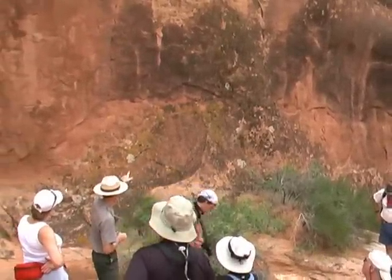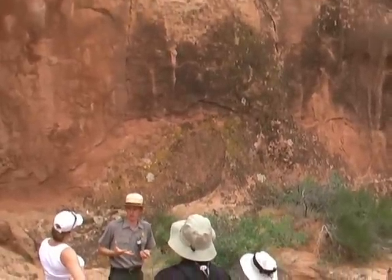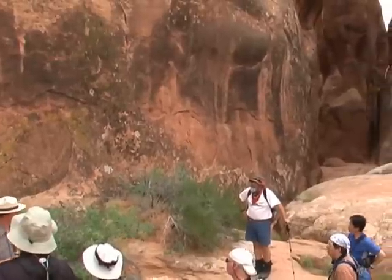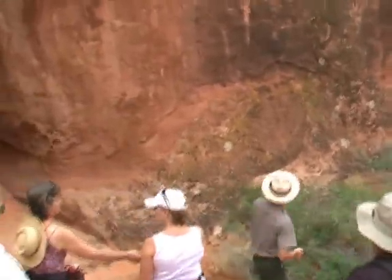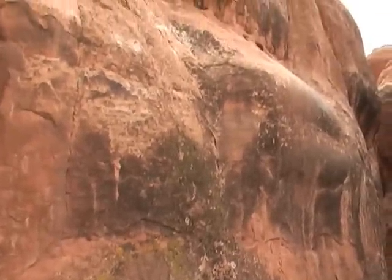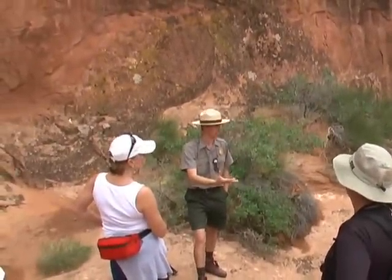It turns out that the orange lichen likes living in areas with higher concentrations of nitrogen than normal. So maybe you remember from before — there's a soil crust that goes here and it fixes nitrogen from the atmosphere. Maybe the soil crust is more developed on one side of the fin, and when it rains, some of the nitrogen actually gets washed down into the soil.